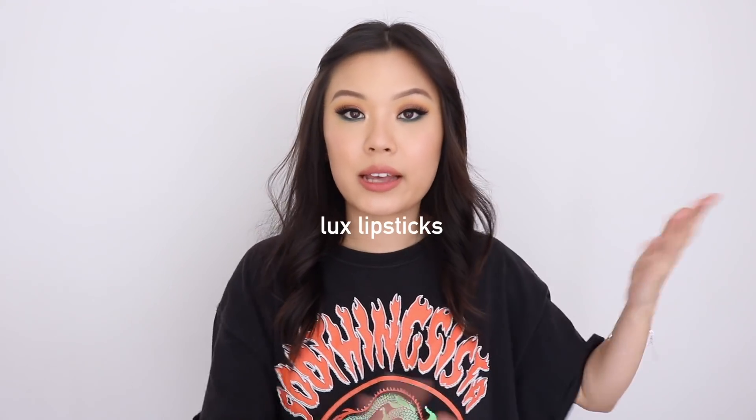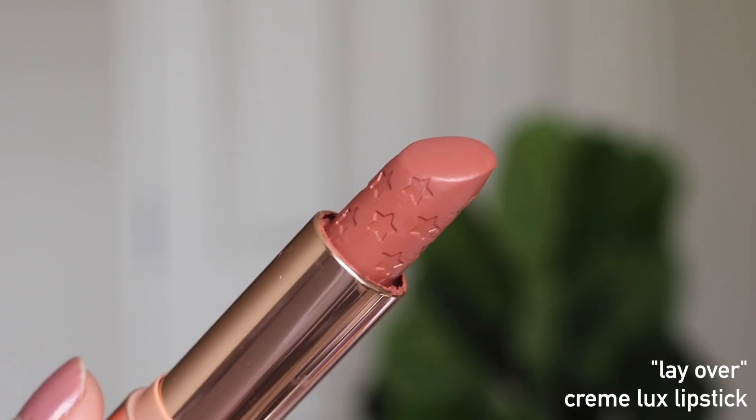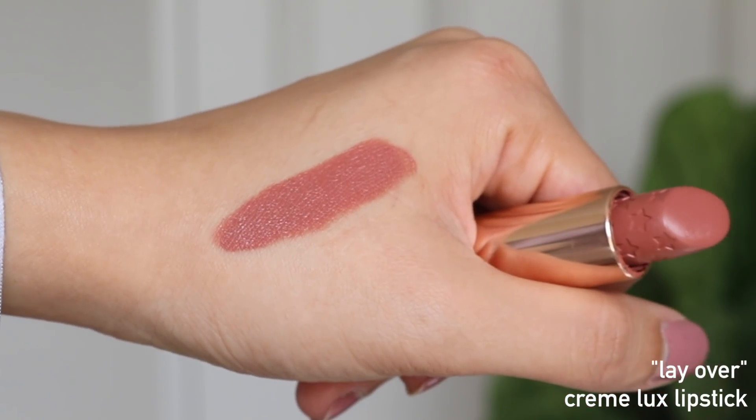The second category is Luxe lipsticks. With Luxe lipsticks there are different formulas: the Creme, the Matte, and the Velvet Blur. I have five favorites here. I actually have a whole top 10 favorite Luxe lipstick video which I'll leave a card for. There have been a couple new shades released since then. My favorite one ever is Layover, which I'm wearing right now on my lips — it's just my most worn Luxe lipstick. If they were ever to discontinue Layover, I would literally think Colourpop is crazy.